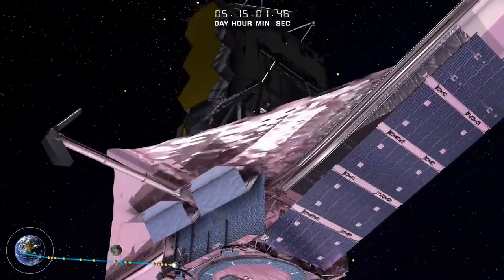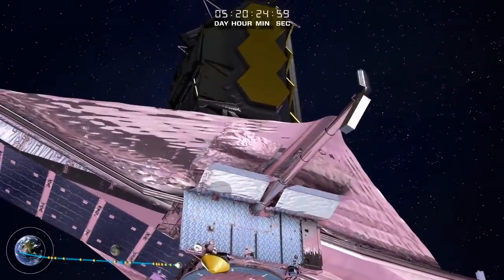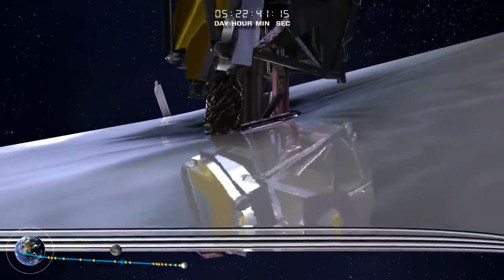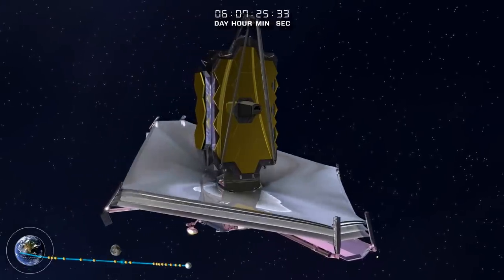Three days after launch, you start the five-day-long process that is to me the scariest: the deployment of the sunshield. Each of these tennis-court-sized sheets are thinner than a human hair — everything has to go right, it has been tested, and it all should. The temperature difference between one side of these sheets and the other side is 600 degrees Fahrenheit.